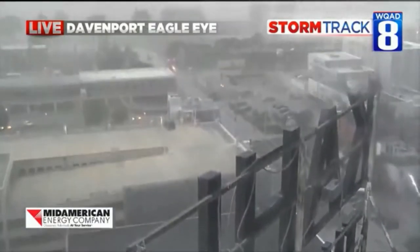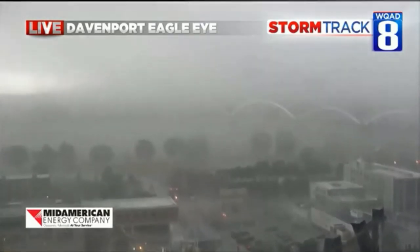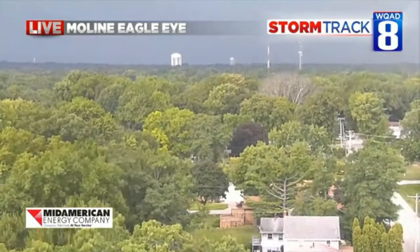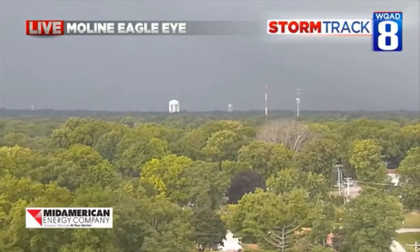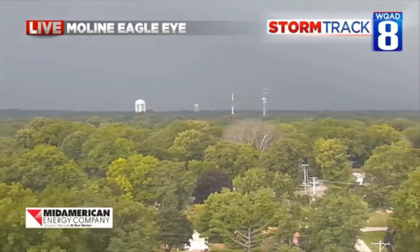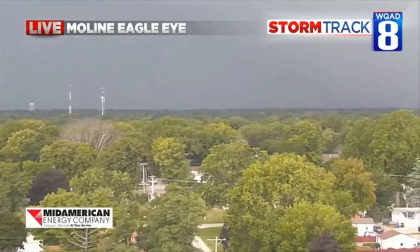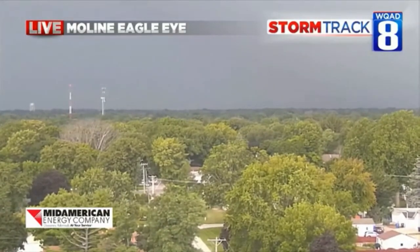As we're starting to get some sheets of rain, that's going to take the dust out. The dust is really going to only be on the front side of this as it's moving through. From the Moline Eagle Eye right now, we're kind of tilting up a little bit. Let's go a little bit to the right — that's the Rock Island Water Tower there.